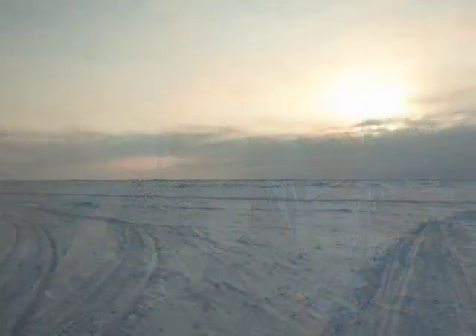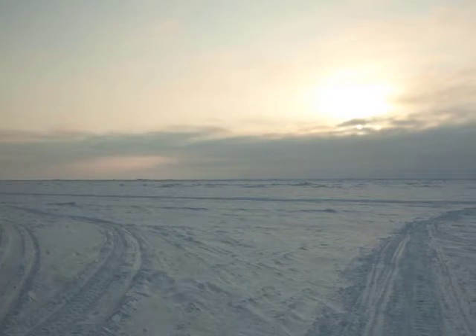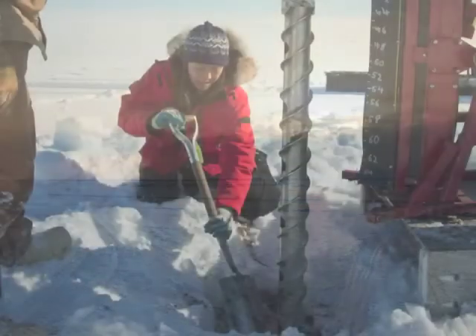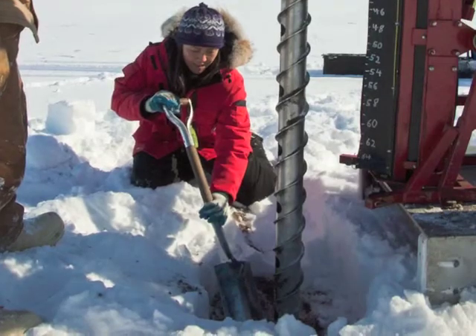We know right now that as much as 50% of the total soil organic carbon is in soils underlain by permafrost. So clearly, from just a total mass standpoint, soils underlain by permafrost are very important.